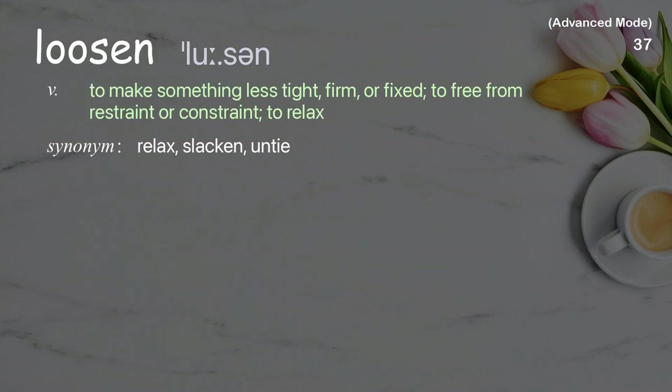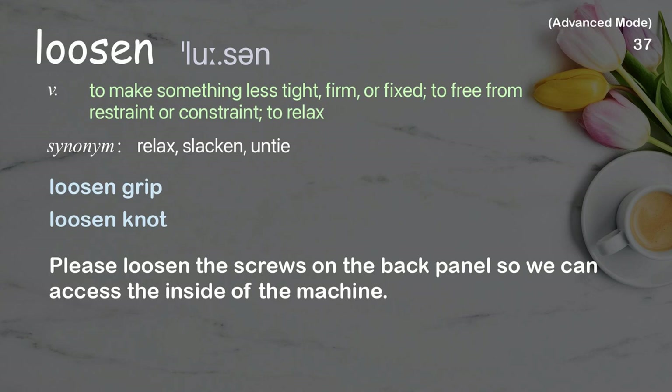Loosen: To make something less tight, firm, or fixed; to free from restraint or constraint; to relax. Examples: loosen grip, loosen knot. Please loosen the screws on the back panel so we can access the inside of the machine.